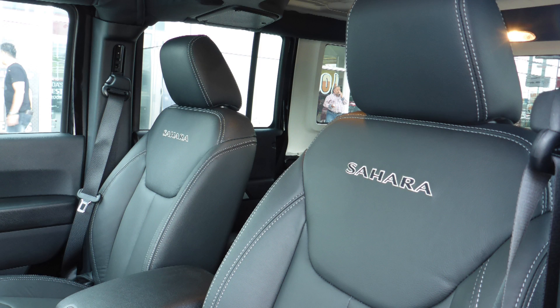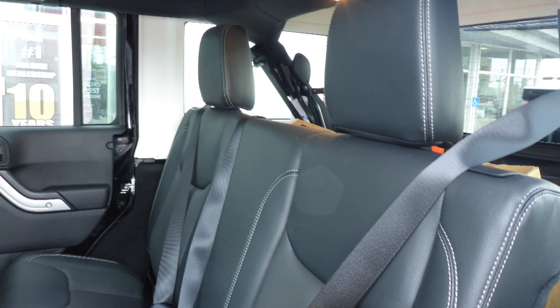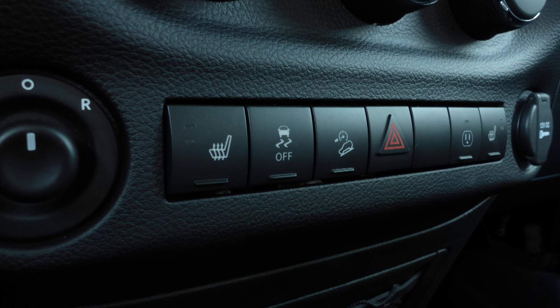Also Kevin, the interior features all leather seating with premium stitching and rear folding seats. As well, the front seats are heated.